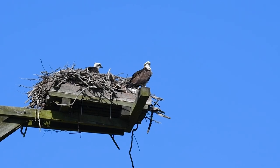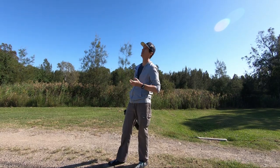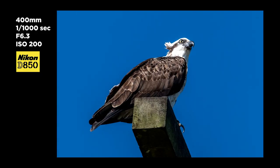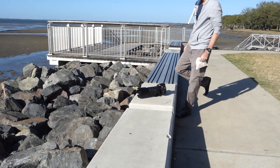Ospreys are just so beautiful — really fantastic hunters. They've got those incredible talons and sharp beaks. When they dive into the water, they shape like an arrowhead and just dive straight in.